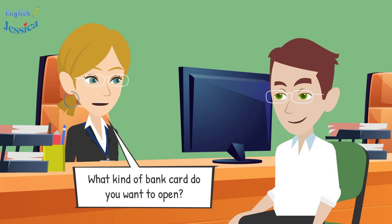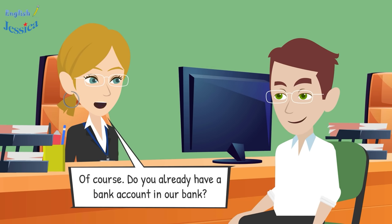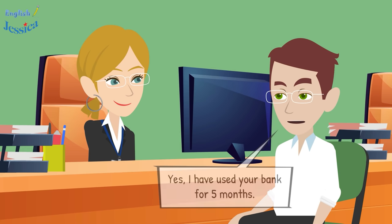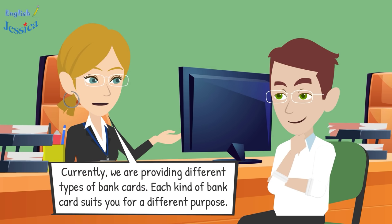What kind of bank card do you want to open? I don't really know about it. Can you introduce the kinds of cards in your bank? Of course. Do you already have a bank account with us? Yes, I have used your bank for five months.